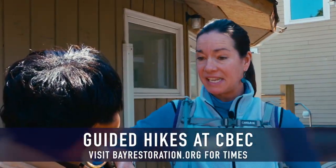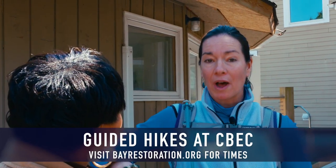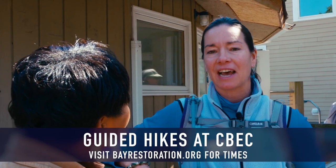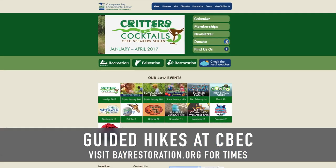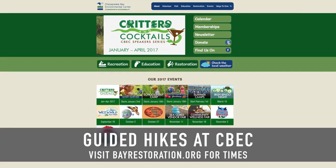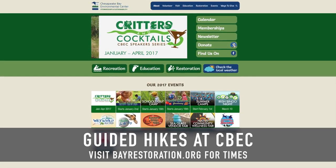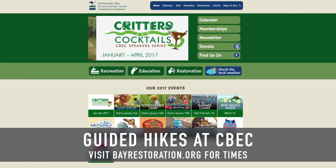In order to keep up to date with what topic will be held on which Thursday and Saturday, please visit our website at www.bayrestoration.org. You can find the schedule of hikes located in the visit section of our website and also on our calendar of events.